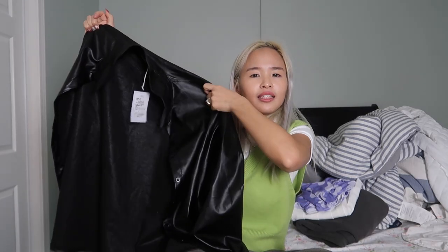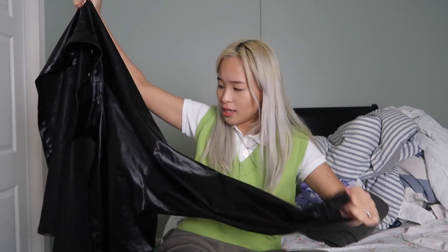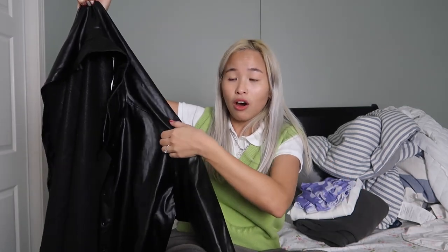I got this leather jacket — like a leather shirt, I would say. It's very oversized on me. The quality is very good, it's very thick, and it doesn't look cheap at all. I would say this is very affordable for the quality. I feel like this is going to be perfect for layering in the colder months.